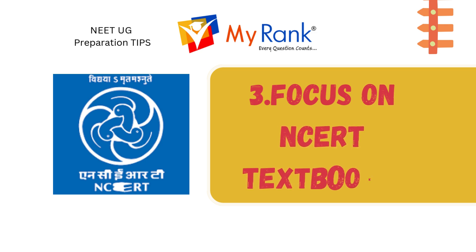Primarily, focus on the NCERT textbooks as they form the foundation of NEET UG preparation. These books cover the core concepts in detail. Make sure to thoroughly read and understand each chapter, as many questions in the exam are directly based on these texts.